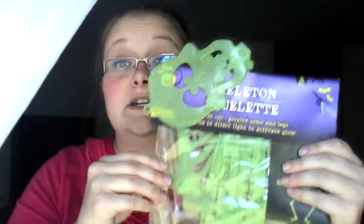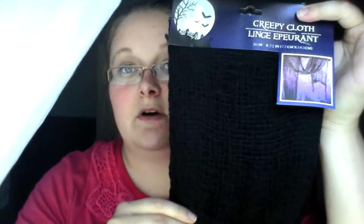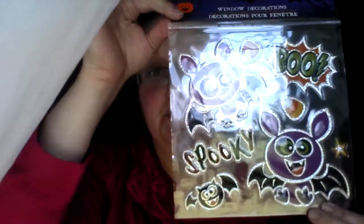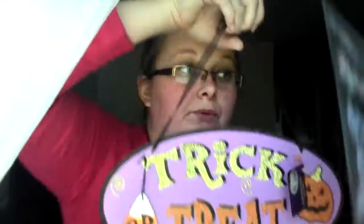Next I got this three-foot glow-in-the-dark skeleton figurine for the wall. I also got some creepy cloth to put in the hallway — right there. I got some window stickers and window decorations, thought these were cute. And I got another little sign — this one says 'Trick or Treat.' I really thought that was cute as well.